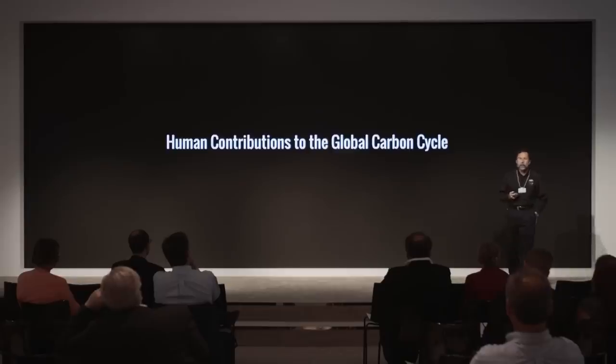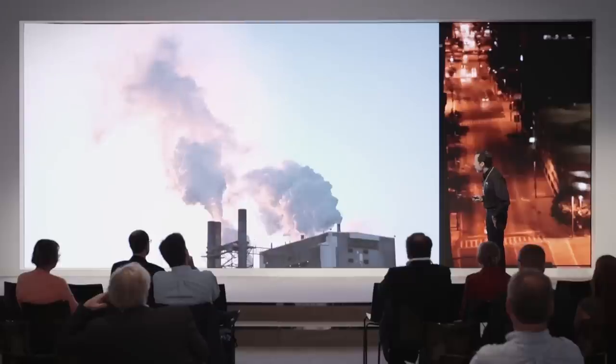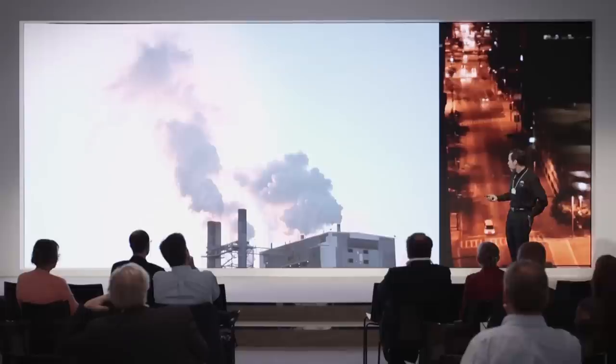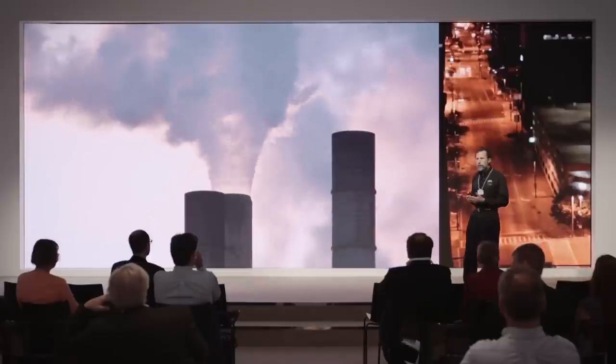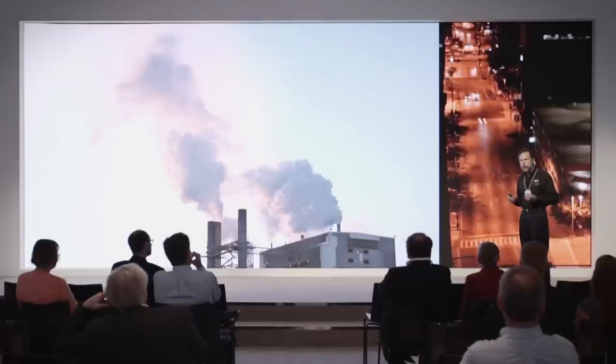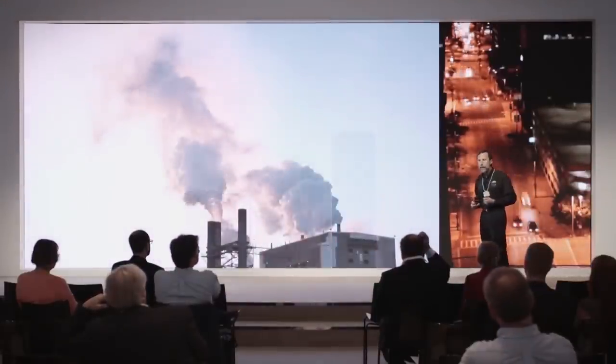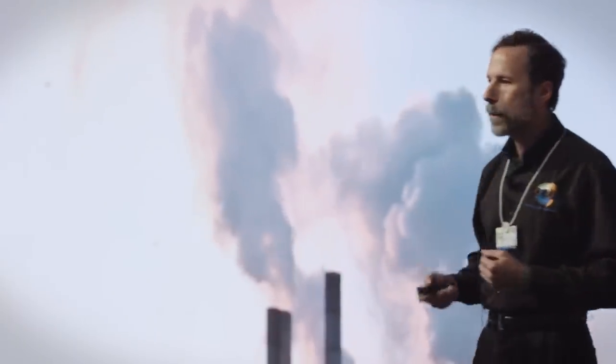As human beings, we're actually a major contributor to this global carbon cycle, primarily by burning fossil fuels to heat our homes, for transportation, and other activities. It turns out it's about 40 billion tons of carbon dioxide that human activities are adding to the atmosphere every year - about five and a half tons for every man, woman, and child on the planet. That's enough to increase the carbon dioxide abundance of our atmosphere by 1% per year, and at this rate we would double the CO2 abundance in our atmosphere.